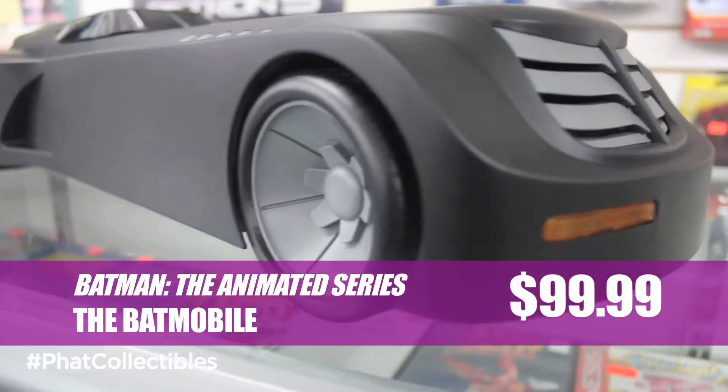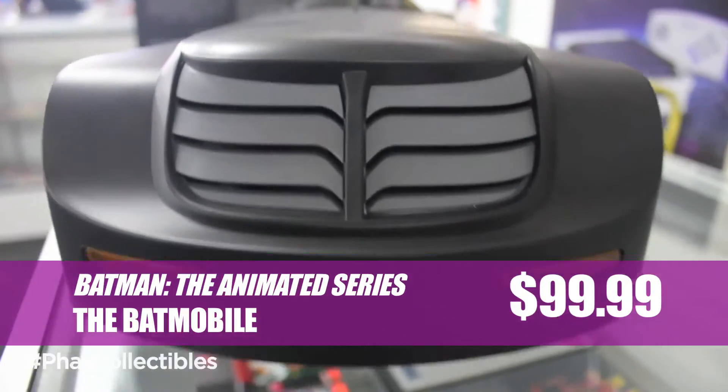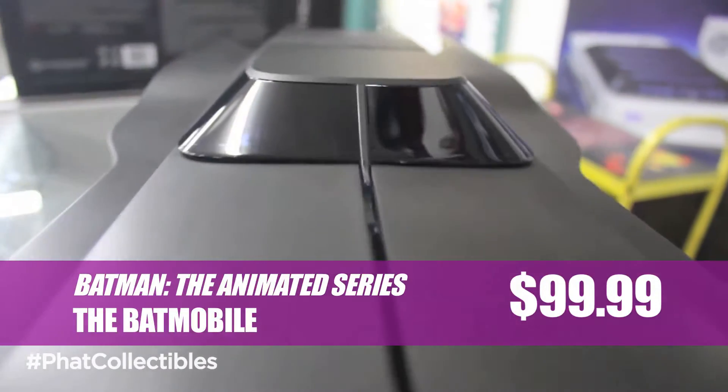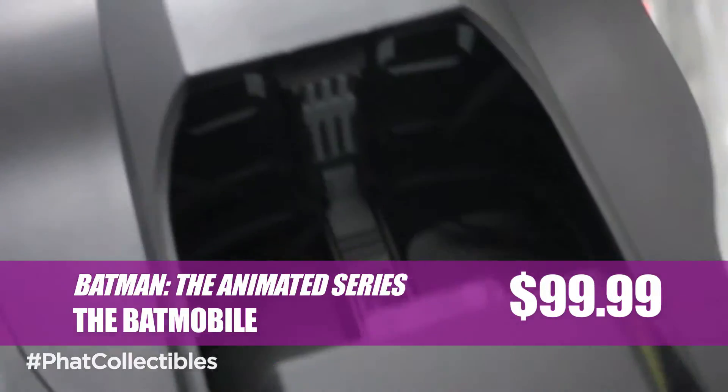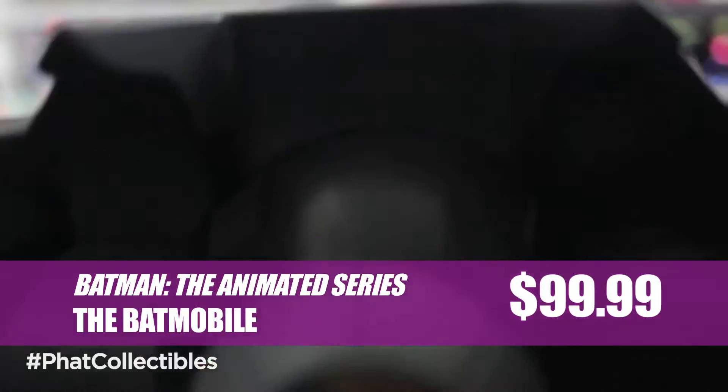DC rolls out the Batman the Animated Series Batmobile. At 24 inches, the Caped Crusader's ride fits 2 figures. You can bring this Batmobile home for $99.99.